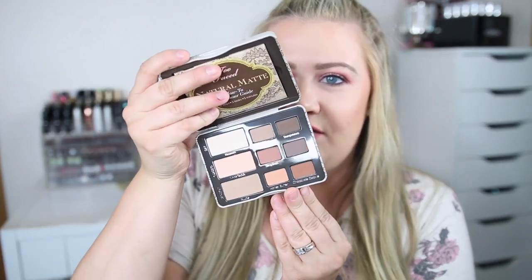I also picked up this from Too Faced — super excited about this. It's their Natural Matte Eyeshadow Palette. They clearanced a bunch of these out because they got new packaging and a new formulation, so this one is $16.99 — about half off the regular price. I really love the old formula of their eyeshadows. I used to have the original Natural palette and absolutely loved it. Here is the packaging and here is the inside — just beautiful matte shades. People really raved about this palette when it came out.